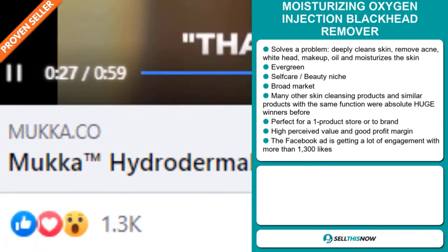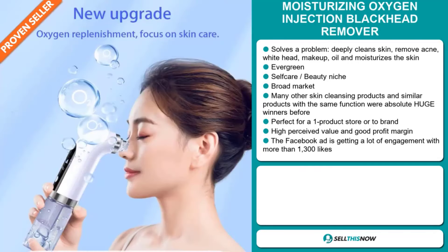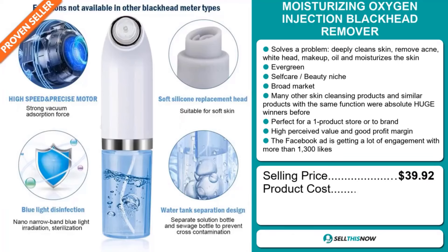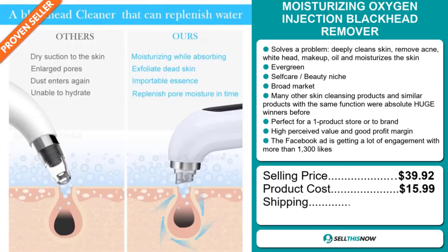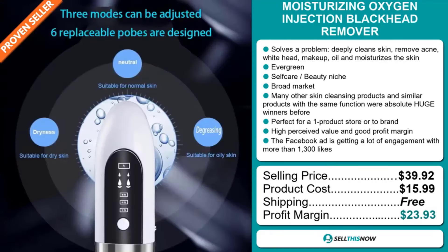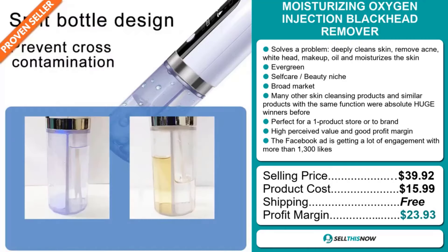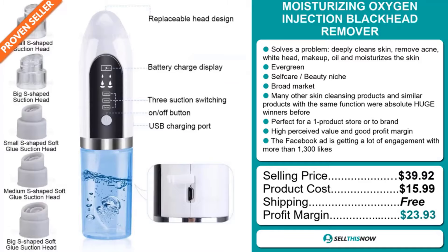And finally, the Facebook ad is getting a lot of engagement with more than 1,300 likes. The selling price for the Moisturizing Oxygen Injection Blackhead Remover is $39.92, whereas the product cost is only $15.99. Shipping is completely free, so you're looking at an excellent profit margin of $23.93. Sell this now.